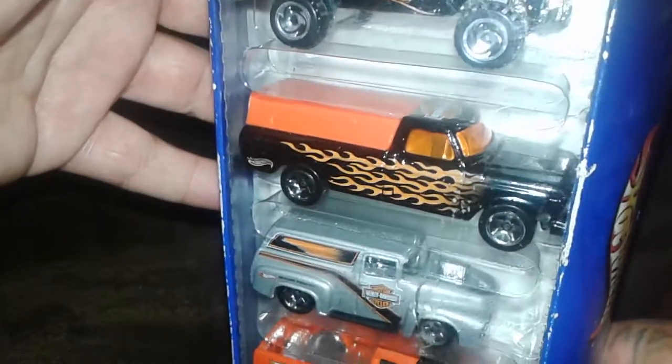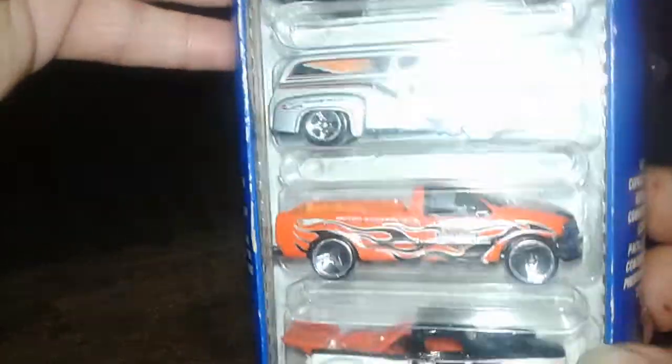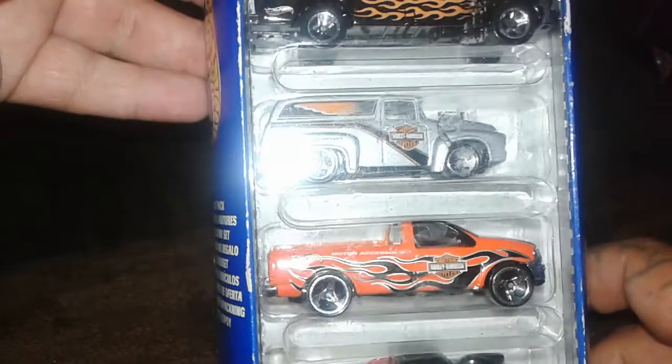In the five-pack we've got the Bronco, a little Ford F-150, a little panel van — and that panel is one of the ones I do chase — another Ford F-150, and then the little drag truck. Those things are sweet.